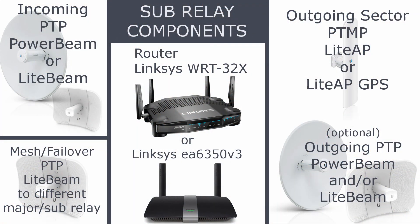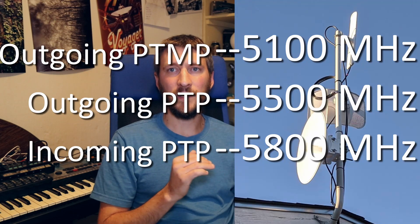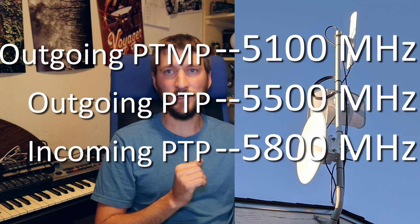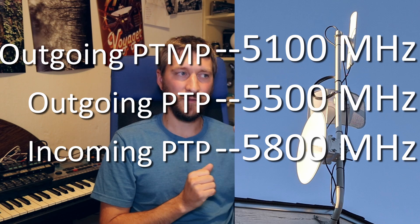For a sub-relay, I'm going to have an incoming power beam — ideally a power beam point-to-point, but if you need to save money, a power beam point-to-multipoint connected to the prism. Then I'll have a basic router, the EA60 350 version 3, and a light AP outgoing. That light AP is only going to serve around five or so clients. I might also have a couple of light beam point-to-point outgoings to serve clients that can't see the light AP. Separate the spectrum — make sure the light AP is as far as possible from everything else in the spectrum, because it will blow out its little part of the spectrum.